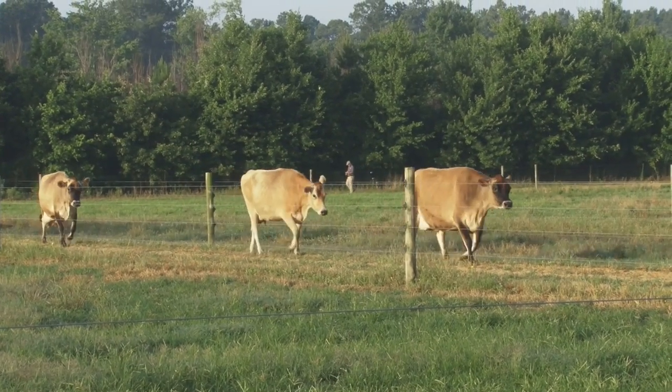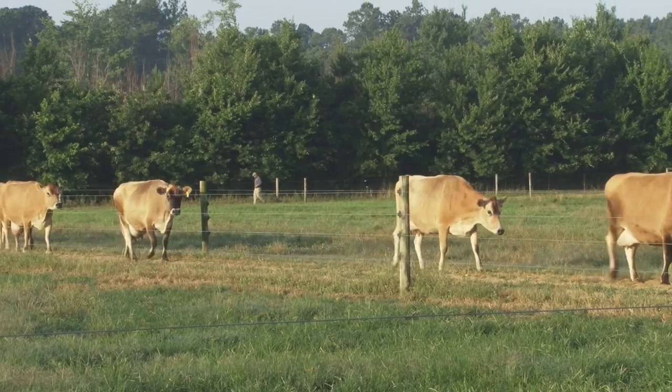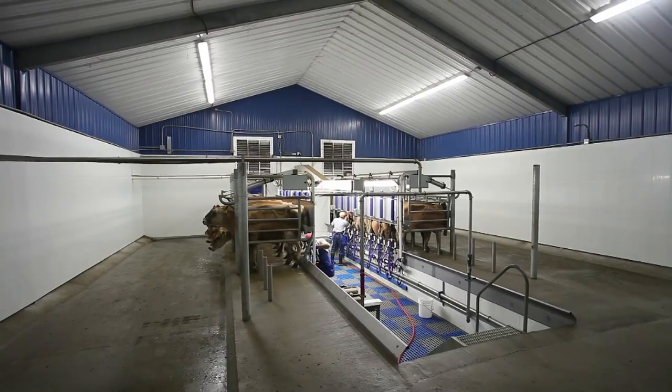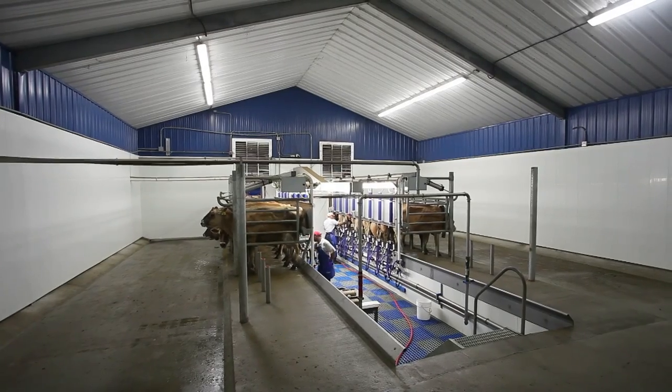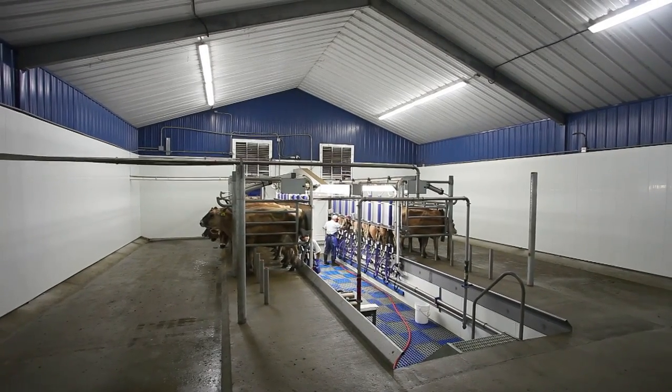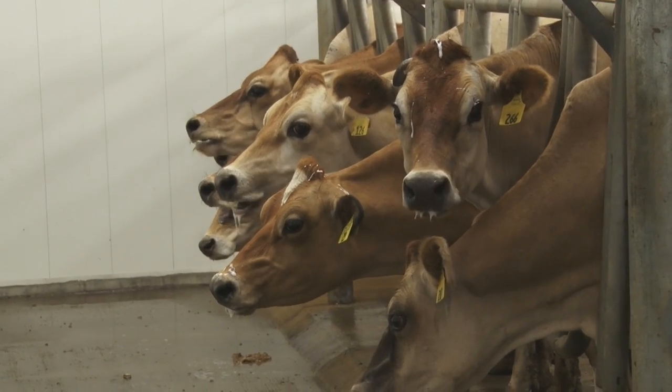We have about 300 cows — that's counting milking cows, weaned heifers, and bred heifers. We normally milk about 180 cows at all times. Right now we're milking about 165, but we'll be back up to 180 shortly.